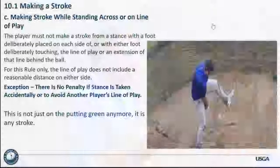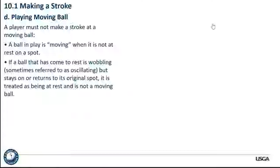Let's talk about playing a moving ball. The little example from the video has a violation of playing a moving ball. A player must not make a stroke at a moving ball. A ball in play is moving when it's not at rest at a spot. A ball that comes to rest and wobbles — sometimes referred to as oscillating — but stays on or returns to its original spot, is treated as being at rest and not a moving ball. A ball just wiggling, if it's not changing its position, is at rest according to the rules of golf.